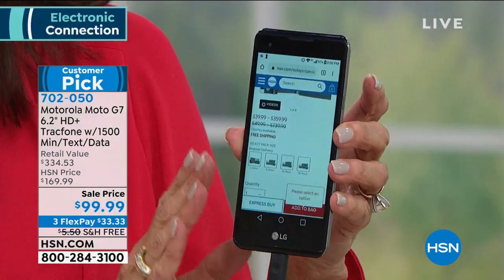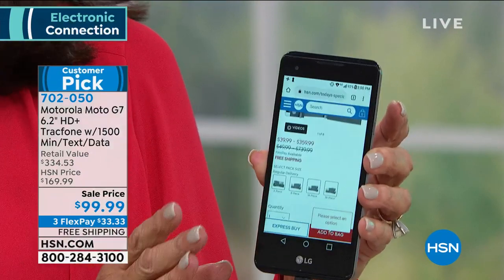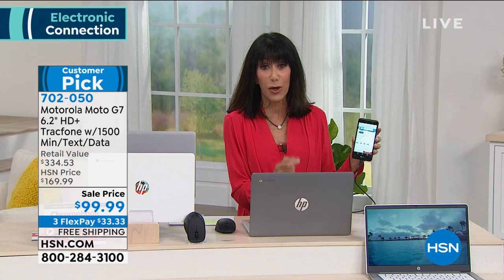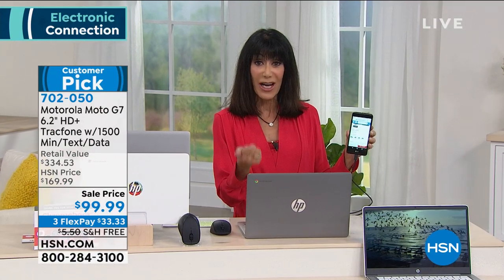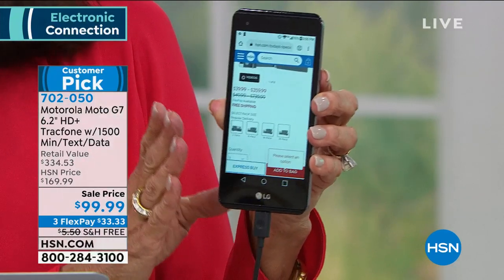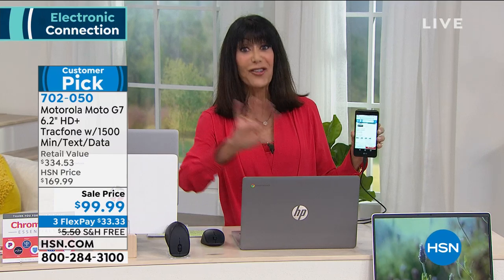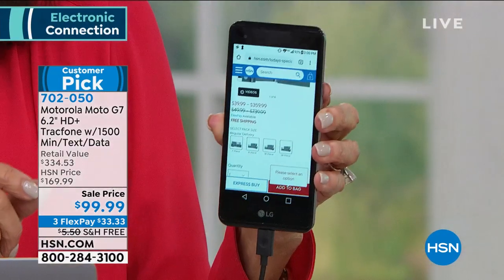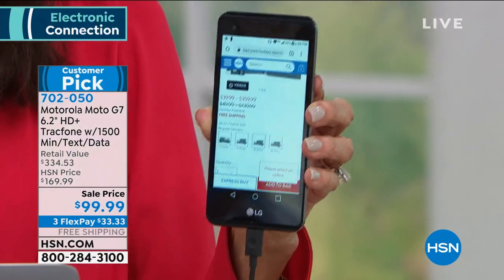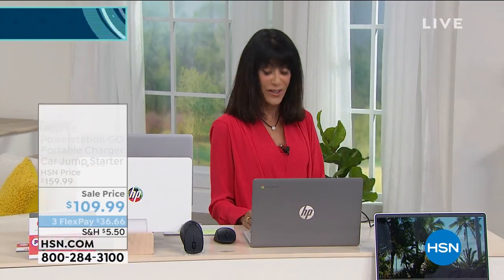Today you're getting this new super upgraded TracFone — we just launched it last month and it's been on fire. It has 4.5 stars and is a huge customer pick. There are 73 perfect five-star reviews. This phone lets you access service with no bills, no credit checks, and no contracts. You'll get 1500 minutes of talk, 1500 texts, and 1500 of data — a $125 value — along with the phone for $99.99, on sale with free shipping and three flex pay payments.